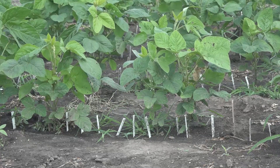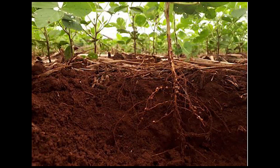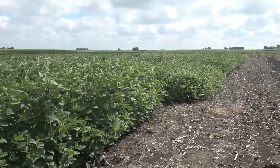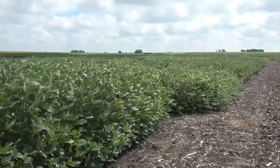With soybean cyst nematode, you really can't diagnose it above ground. You can't see the nematodes — they're all below ground feeding on the roots. The above-ground symptoms of the plants are really nondescript, so you don't see horribly wilting plants or dying plants.